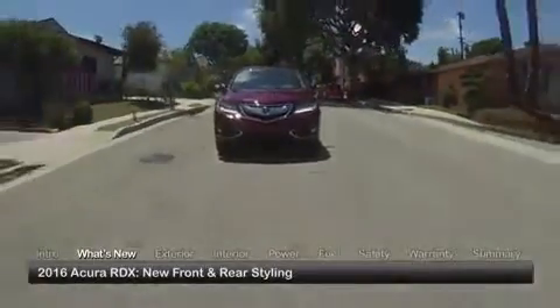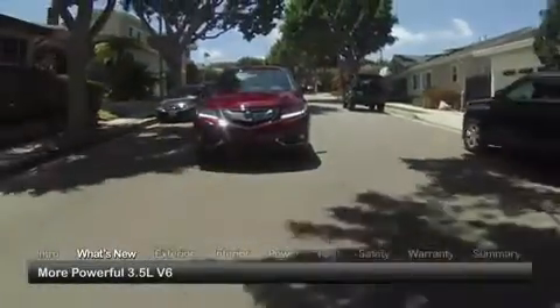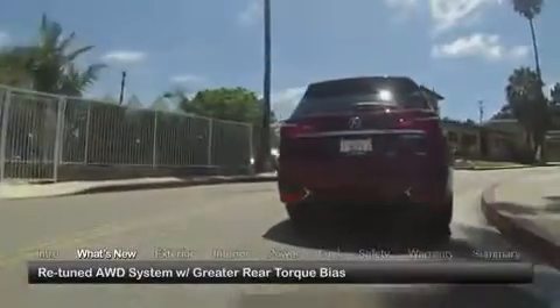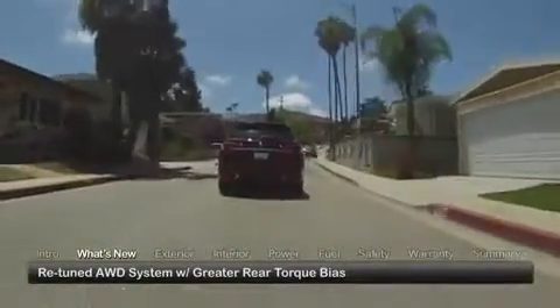For 2016, the RDX receives new front and rear styling, while under the hood there's a more powerful V6 engine. The all-wheel drive system has been retuned for greater rear torque bias, improving all-weather performance and stability.